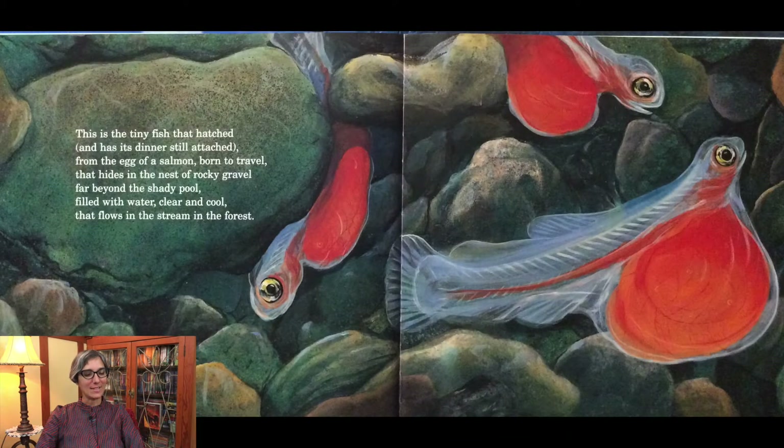This is the tiny fish that hatched and has its dinner still attached, from the egg of a salmon born to travel that hides in the nest of rocky gravel, far beyond the shady pool filled with water clear and cool that flows in the stream in the forest.